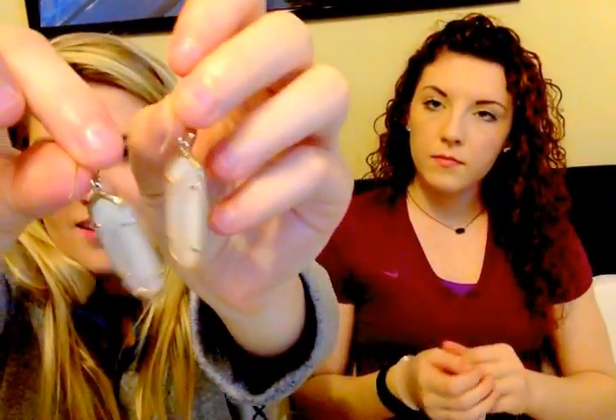Now I'll go into sets - I pretty much have everything in sets. I'll start with a simple color that goes with everything. For the earrings, these are the L earrings in ivory pearl - a really pretty white pearl color that goes with everything. I love these. Then I have the Rain necklace in ivory pearl to match. It's gorgeous. The Rain necklace is $80 and the L earrings are $55.